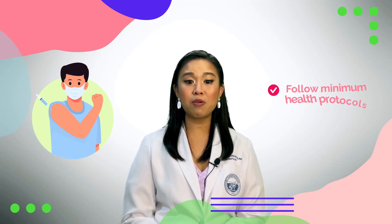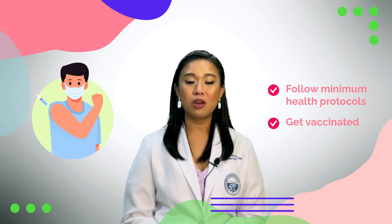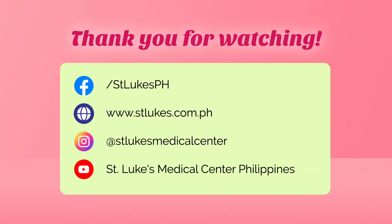The benefits of getting a COVID-19 vaccine still outweigh the risks. We should always follow the minimum health protocols and get vaccinated to help end this pandemic. Always stay safe and happy skin week everyone!